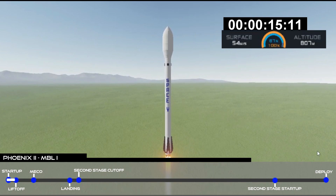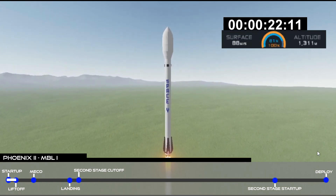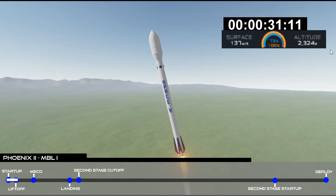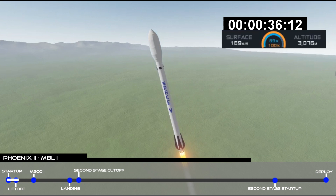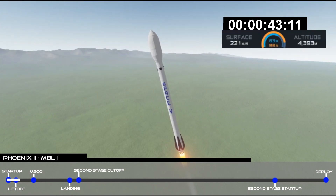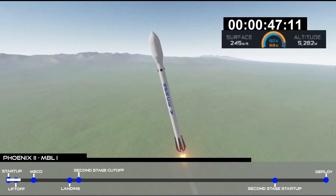The vehicle is at the check-down range. Avionics power and telemetry nominal.